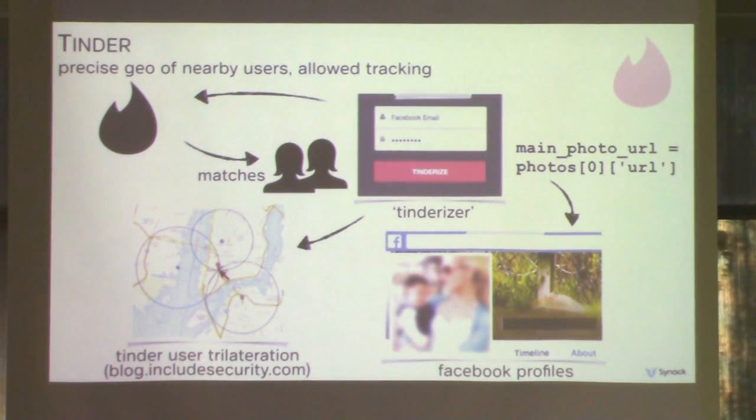Next we have Tinder, the very popular dating app. A while back, they were providing exact coordinates to all users and doing the rounding at the UI level. They eventually updated, but still provided precise relative locations — telling you a user is exactly a mile away. Using a method called trilateration, these relative distances could be used to locate users. To make it worse, since it was integrated with Facebook, there was a bug where you could query the API and determine a user's Facebook page as well.